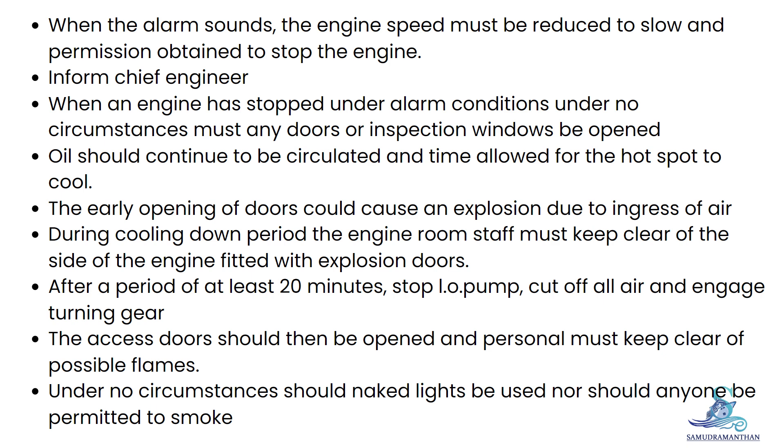During the cooling down period, engine room staff must keep clear of the side of the engine fitted with explosion doors. After a period of at least 20 minutes, stop the lube oil pump, cut off all air, and engage turning gear.